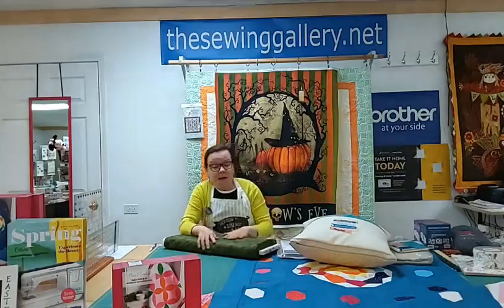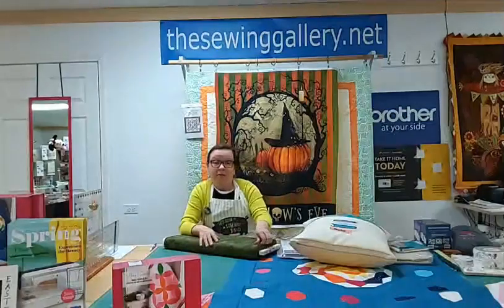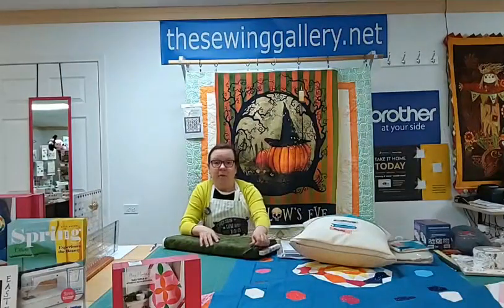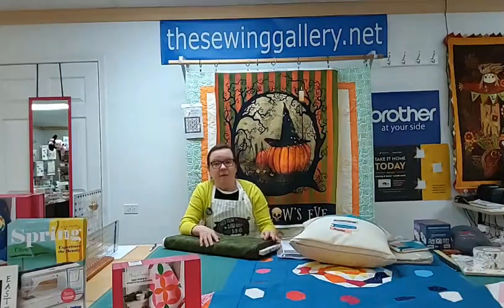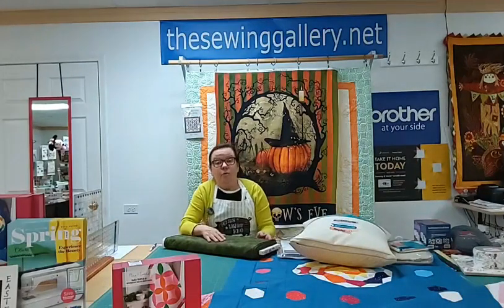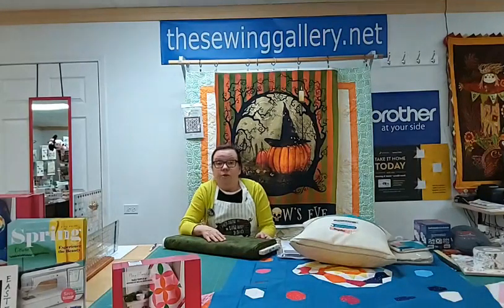Our winner today is Miss Virginia Bragg from Beckley. Virginia has always highly recommended us — I've seen her comments on Facebook where she recommends the Sewing Gallery. Virginia Bragg, you've got a $20 coupon that you will use online. Lori sends you a code so that you're able to use it at checkout.